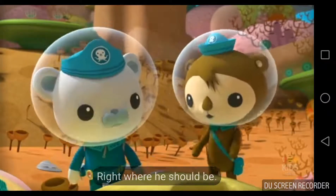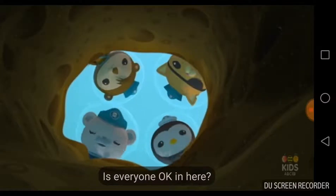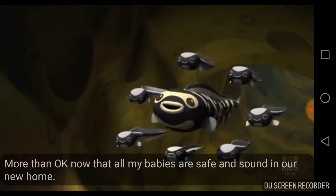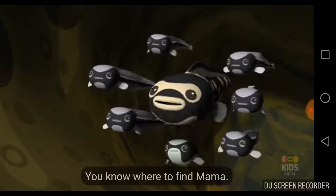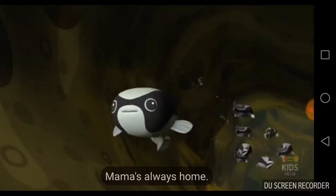But where's Gilbert now? Right where he should be. Is everyone okay in here? More than okay — now that all my babies are safe and sound in our new home. Thanks, Octonauts. Y'all come back and visit any time. You know where to find Mama — Mama's always home.